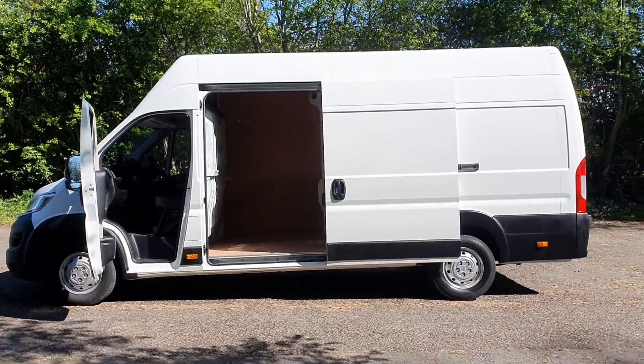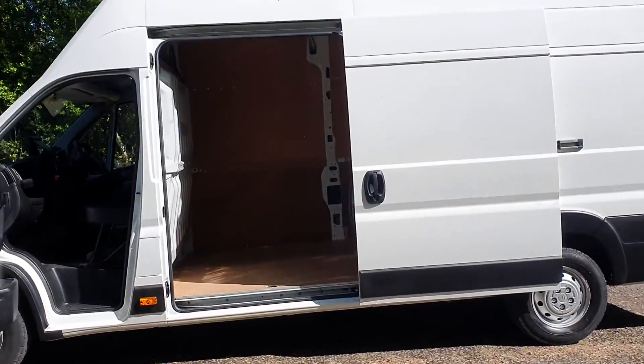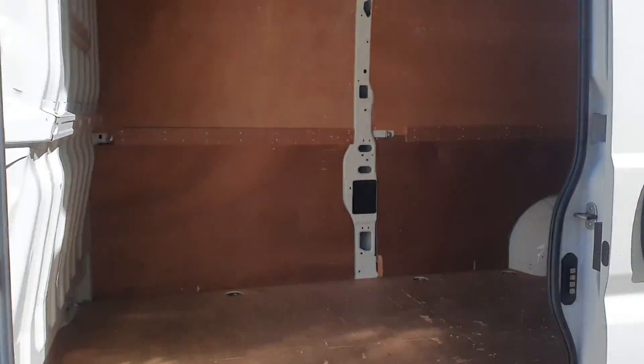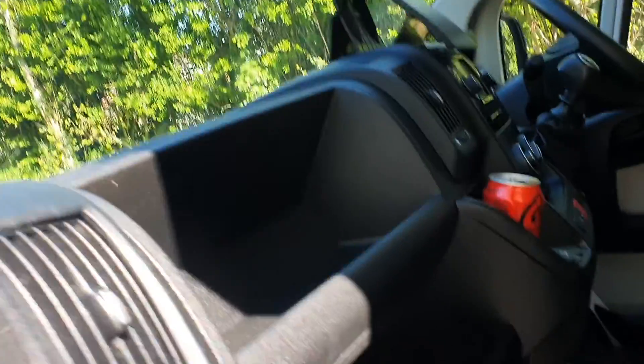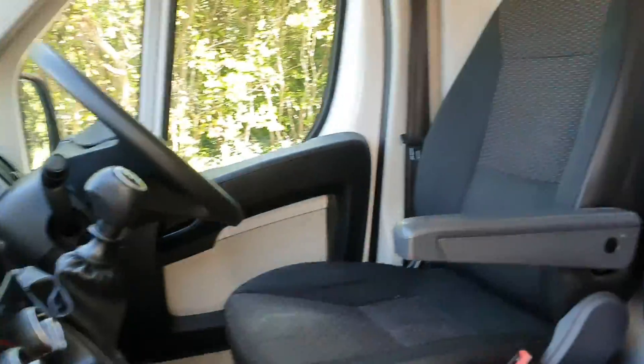It would make a nice camper — good size van, solid bulkhead can come out if you do want to make it a camper. All the glove box cubby holes — and it's absolutely red hot today.